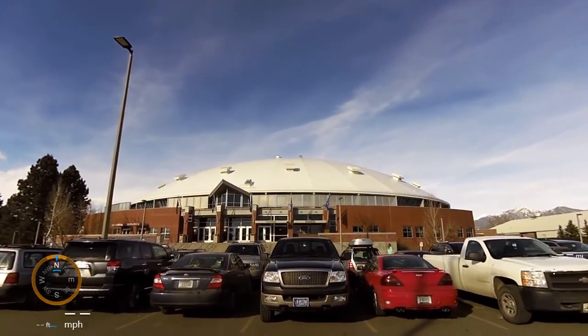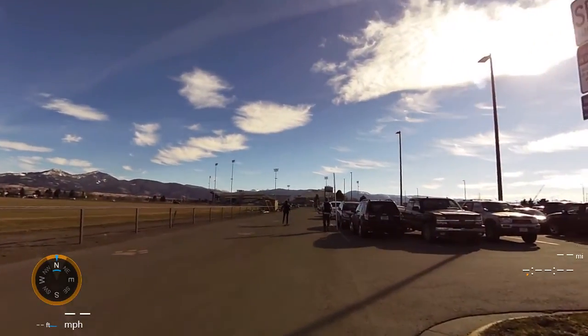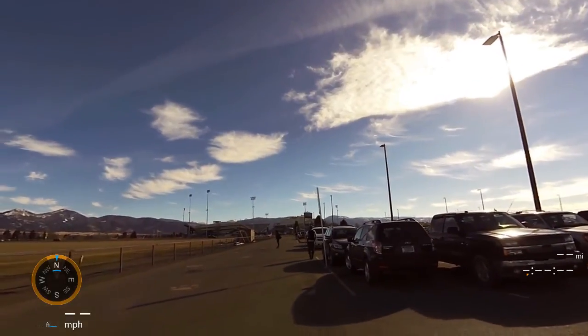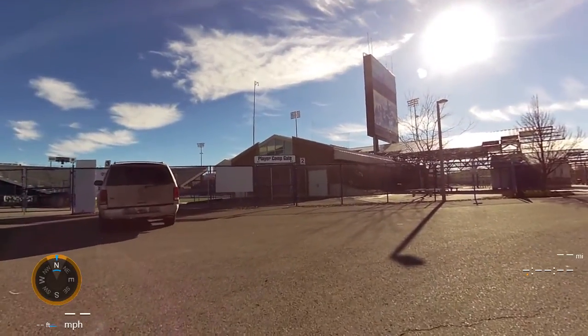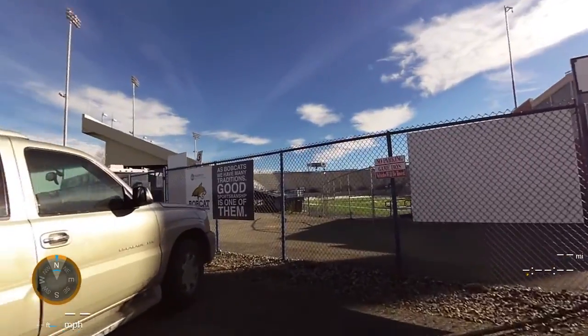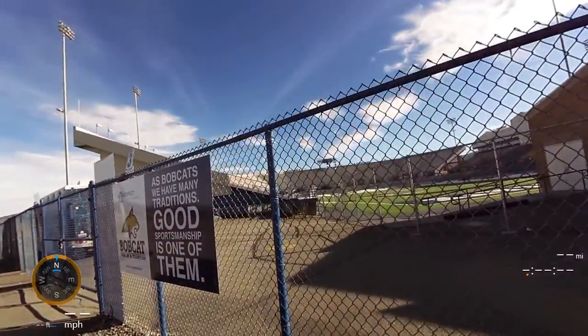On the far south side of campus is the Montana State University Bobcat Stadium for football. It now has one of the most prolific kickers of all time, in addition to Dane Fletcher, who got on the Super Bowl. The stadium holds about twenty-one thousand on a busy day.